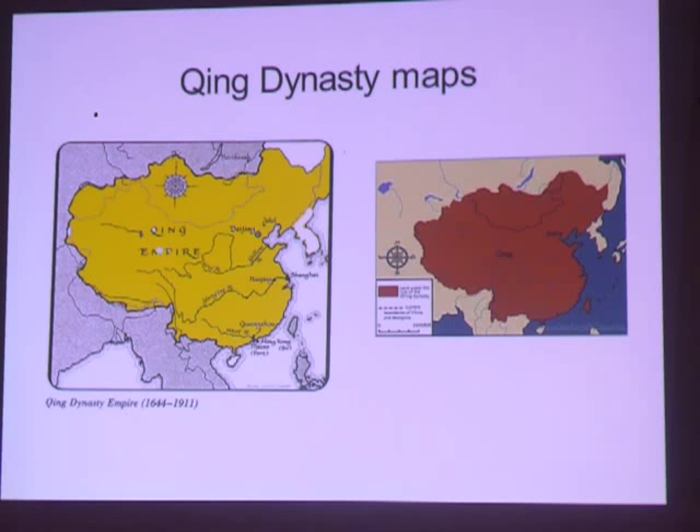The Qing Dynasty lasted 267 years from 1644 to 1911. The ten emperors each influenced the style, color, and design of ceramics during their reigns. By the time of the Qing, the location of ceramic kilns and workshops were generally the same as previous dynasties, with high-quality ceramic production concentrated in Jingdezhen.